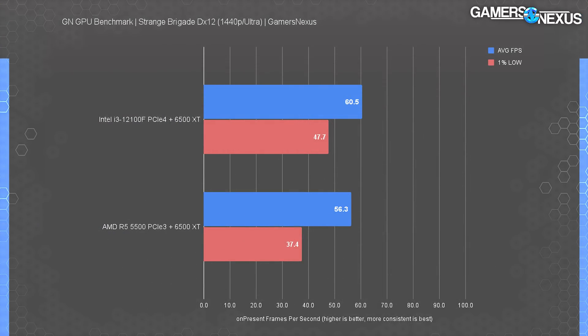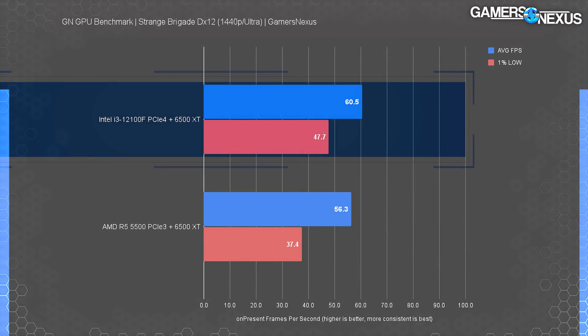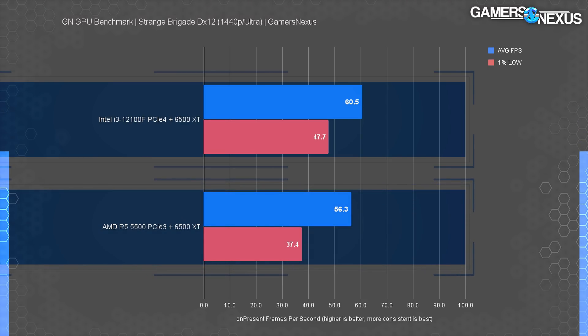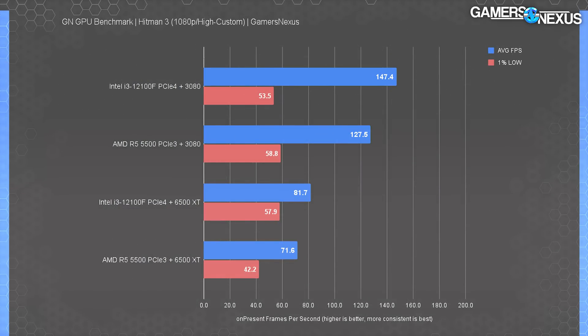Testing Strange Brigade with 1440p ultra settings, the i3 12100F ends up leading by 7.5% over the R5 5500 combo, with lows also ahead. This is one of the less interesting leads by Intel, but still at 8% ahead and cheaper in price — there's just no reason to buy a more expensive product that's worse.